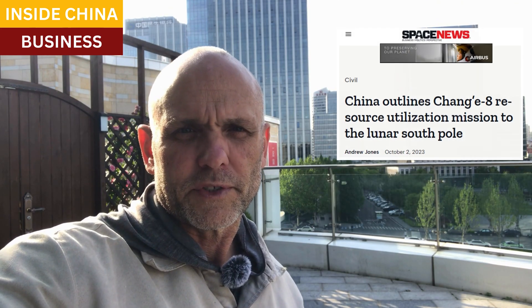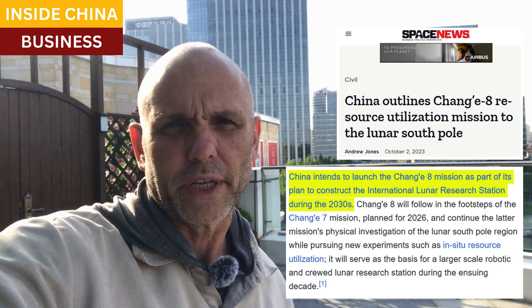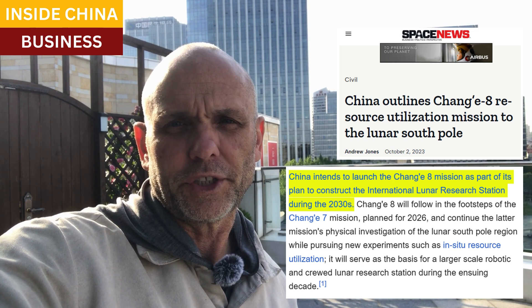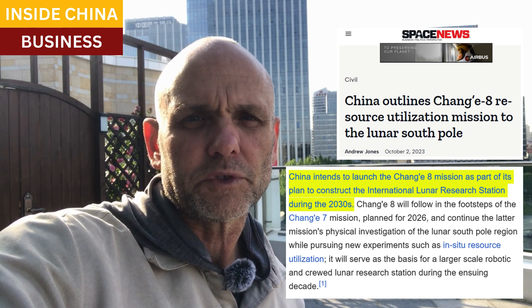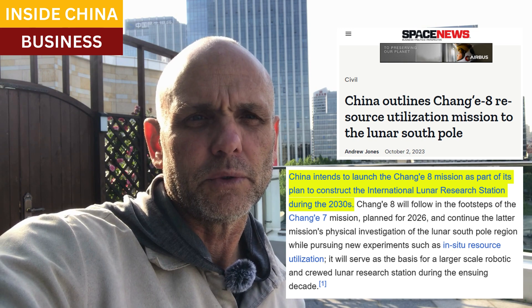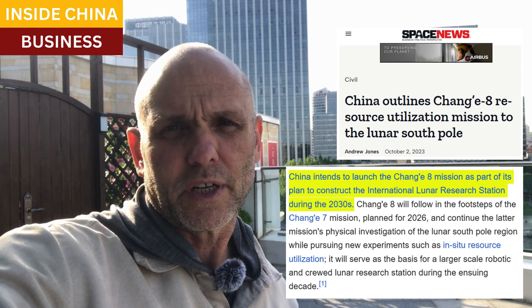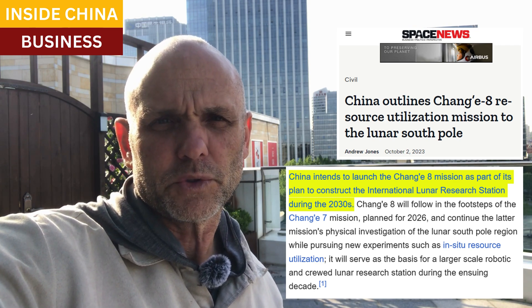These requirements and specs are for the Chang'e 8 mission, which will launch in 2028. Chang'e 7 will take off in 2026 for initial surveying of the lunar south pole, while the objective of Chang'e 8 is to more firmly establish local geology and to research how to build a small earth-like ecosystem on the moon's surface.